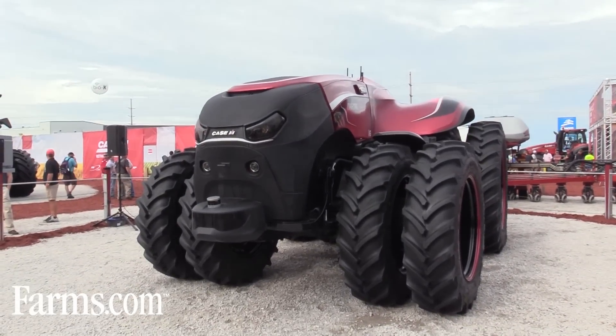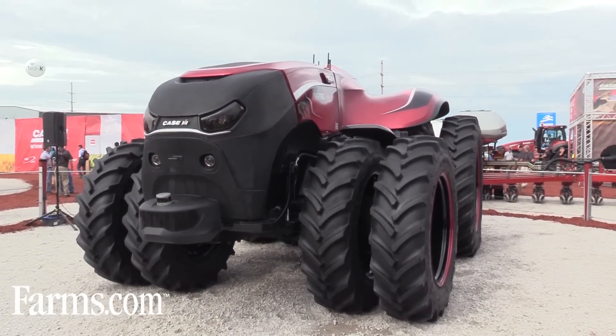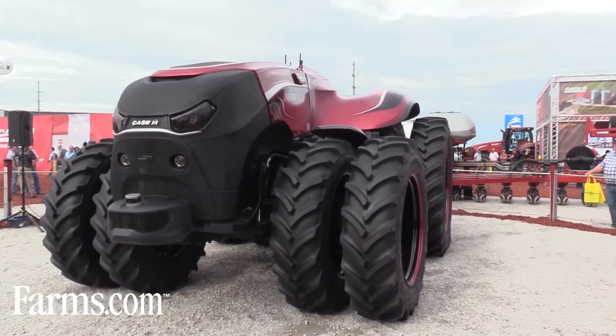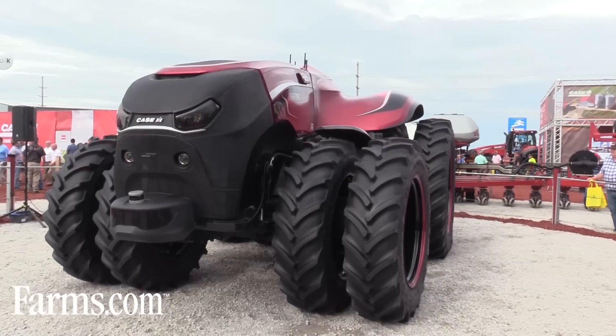Case IH is very proud today to unveil the autonomous concept vehicle. This is a cabless, driverless tractor that we have developed, and we're eager to hear from our customers on what they think the cabless, driverless tractor will provide for them in the future.